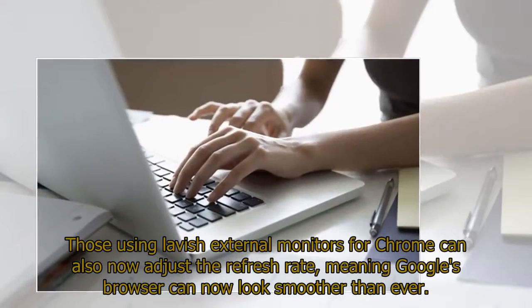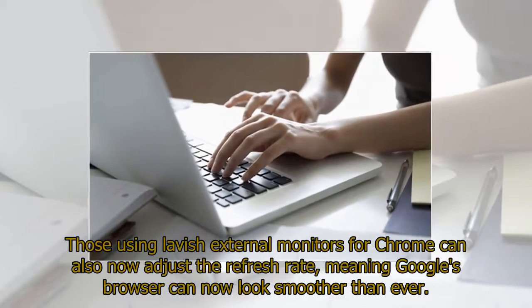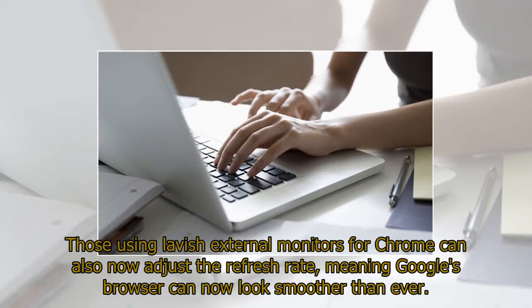Those using lavish external monitors for Chrome can also now adjust the refresh rate, meaning Google's browser can now look smoother than ever.